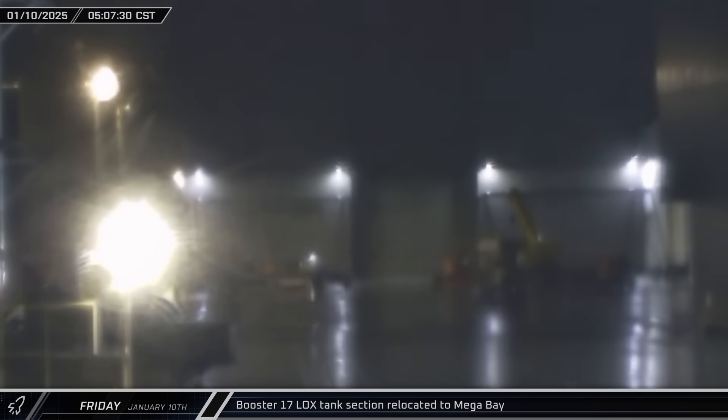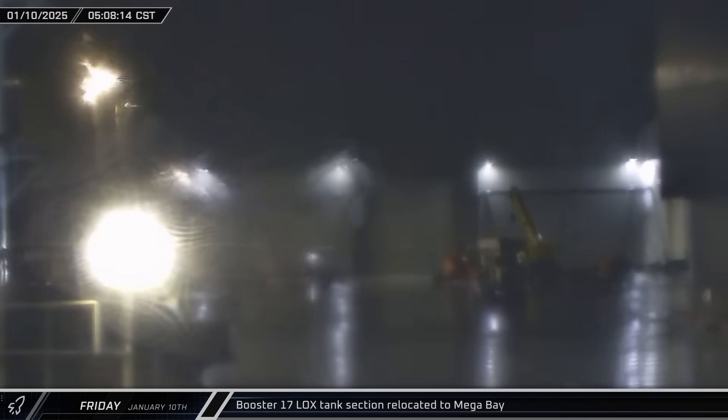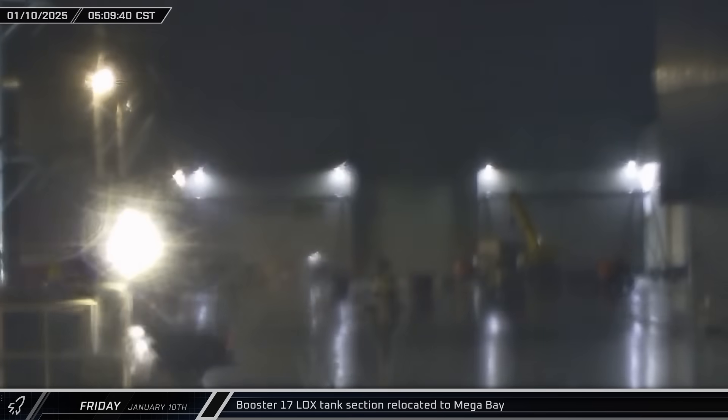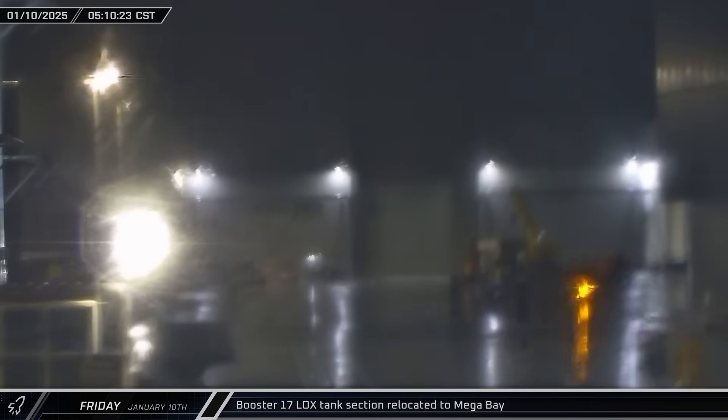Starting off the week in the early hours of Friday morning, the next four-ring section of Booster 17's liquid oxygen tank was brought from Star Factory to Mega Bay 1. A little over an hour later, the empty stand was brought out of the building, indicating that the section had been lifted and stacked with the upper part of the tank.